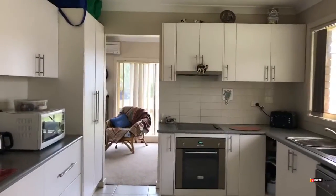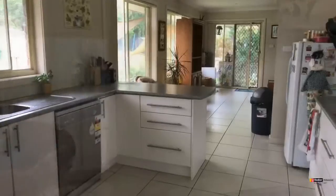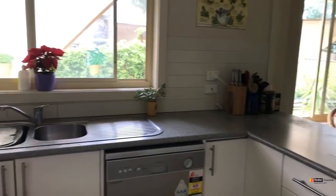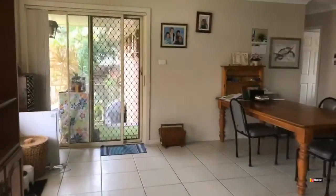This home holds gorgeous views of the North Rothbury village, stunning natural light throughout the entertaining and living areas, and of course located in a beautiful quiet street — only 850 metres to the centre of the new Huntley Township.